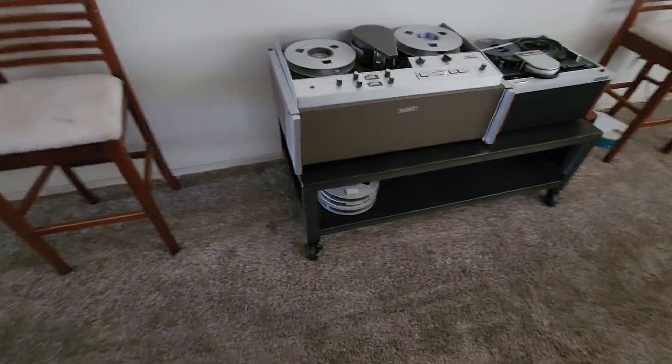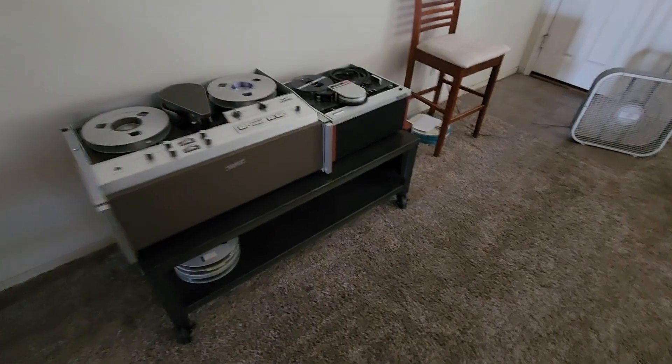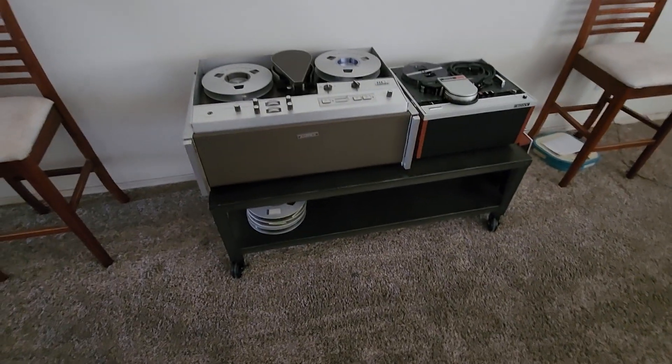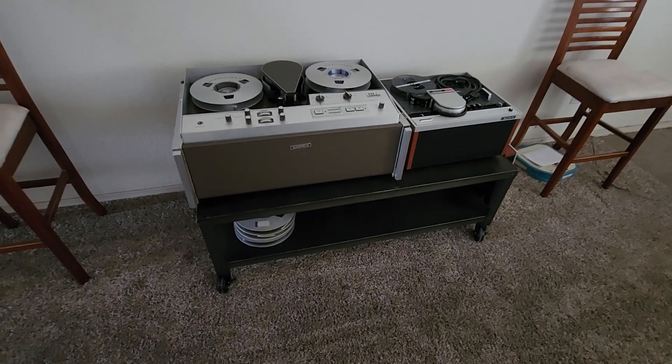Good afternoon everybody on YouTube. This is Rick Thomas from Opsley Video Services. You know how I've been talking about Goodwill these past couple days — I just want to show you guys another Goodwill score.